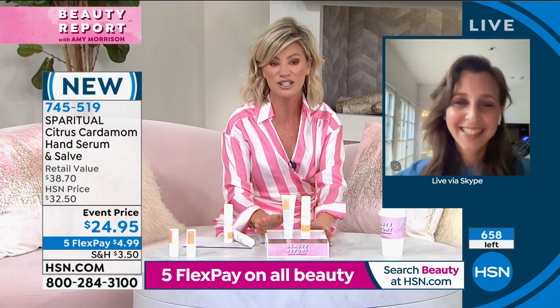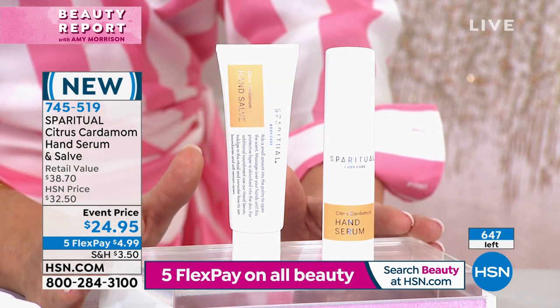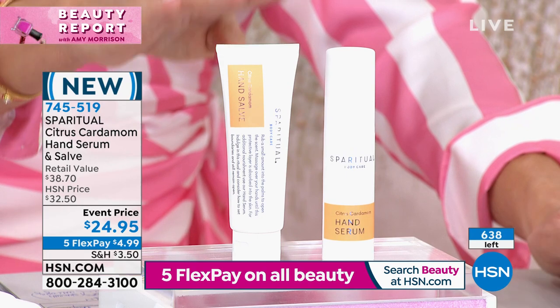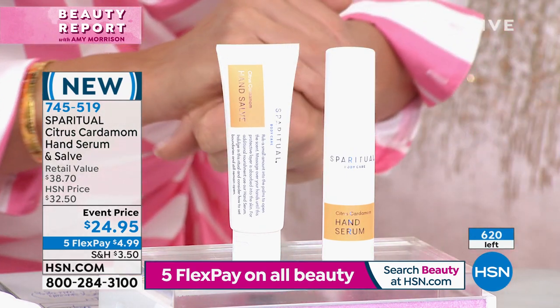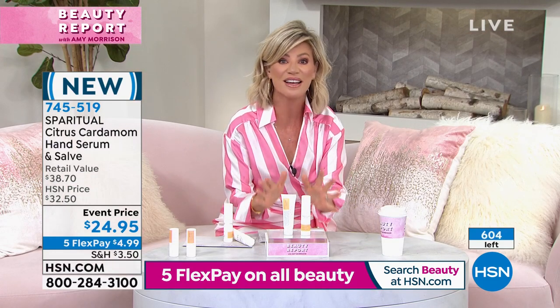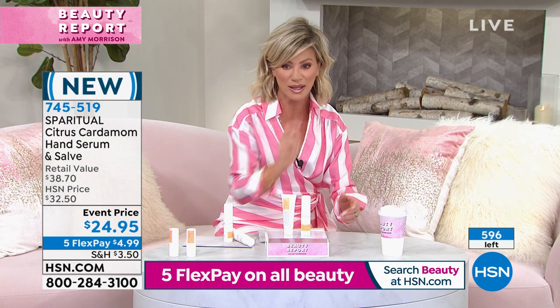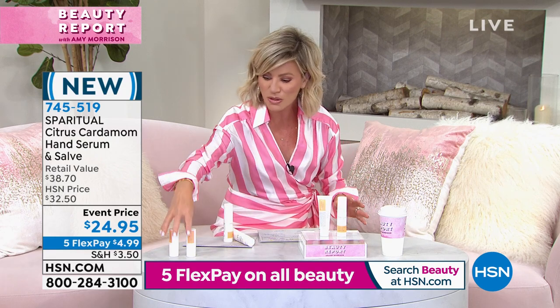That's the beauty of live TV. This is a treatment that will sell out — if you're not ordering, it's basically gone. Remember, the serum goes on first, the salve goes on after, and that's it. You're done for the entire day. You're not worried about your hands being all dehydrated and looking aged. So if you've got that thin, crepey skin, this is a facial treatment for your hands. Beautiful formulation.